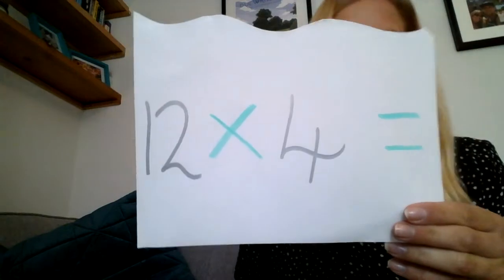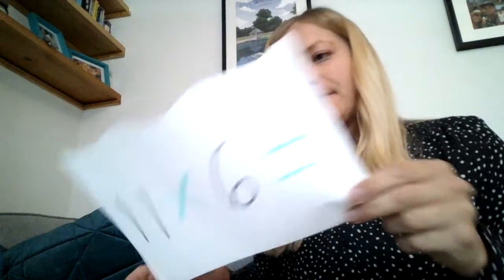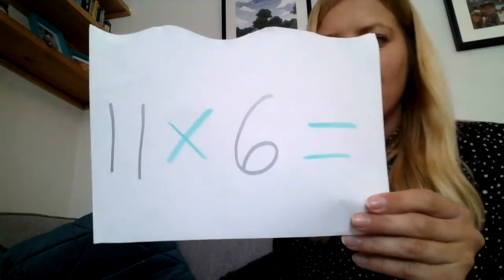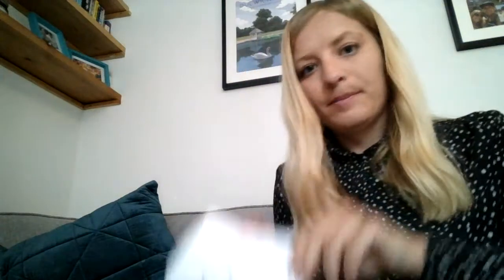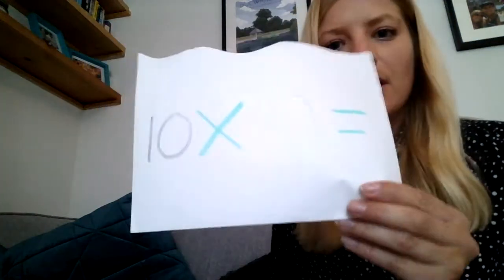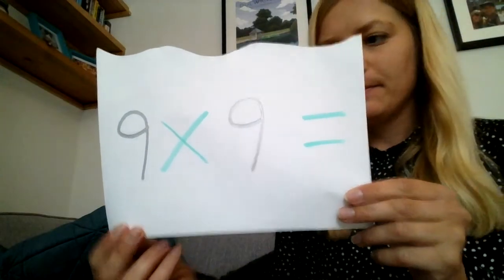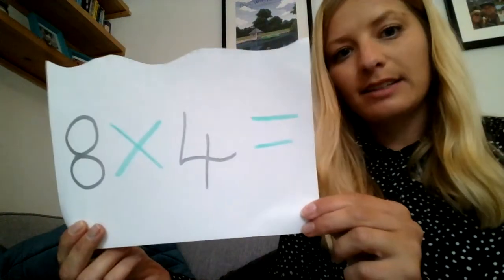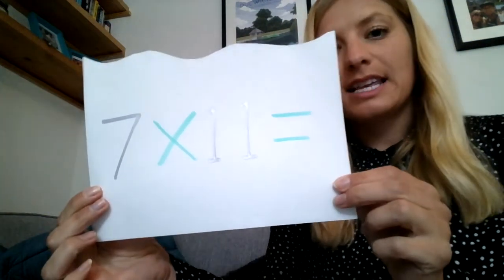The answer for number five: forty-eight. Number six answer was of course sixty-six. The answer to number seven: one hundred. The answer to number eight: eighty-one. The answer to number nine: thirty-two. Number ten's answer was seventy-seven.